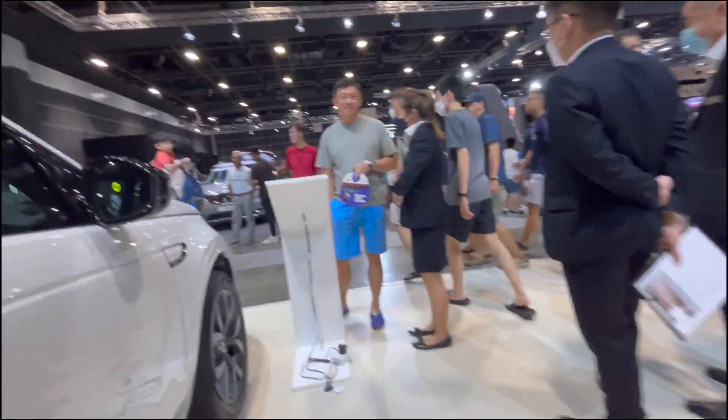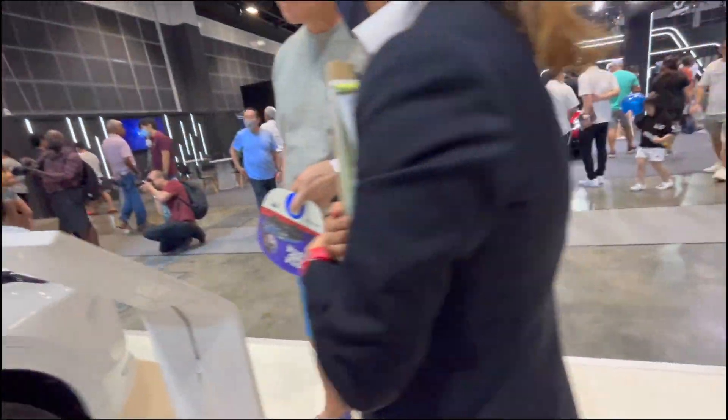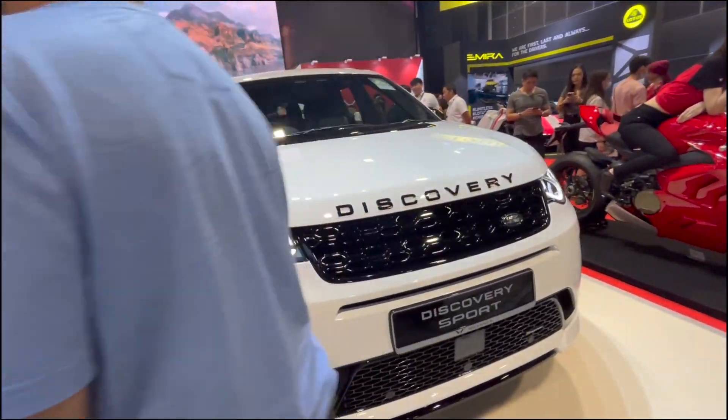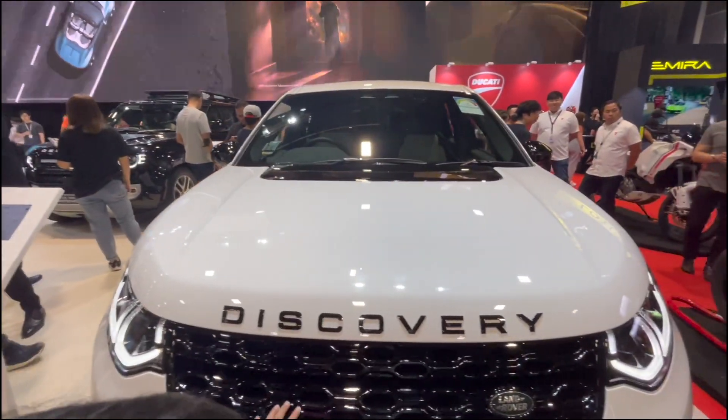Is this the daddy? Yes, this is the big daddy. And this is the Discovery in front — the Discovery looks imposing, but in front of the Defender it looks small. Now let's look at the Discovery.